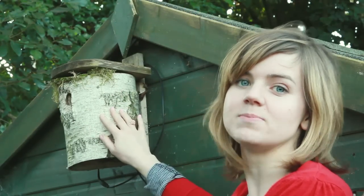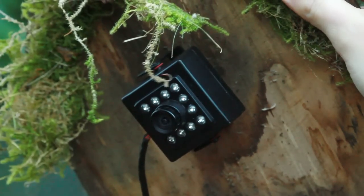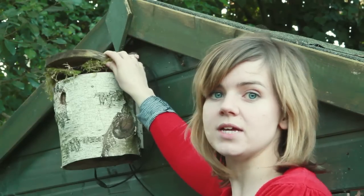This is another type of bird box made from a hollowed birch log. When you lift the lid you can see there's a camera inside, and that allows you to watch birds on your TV.